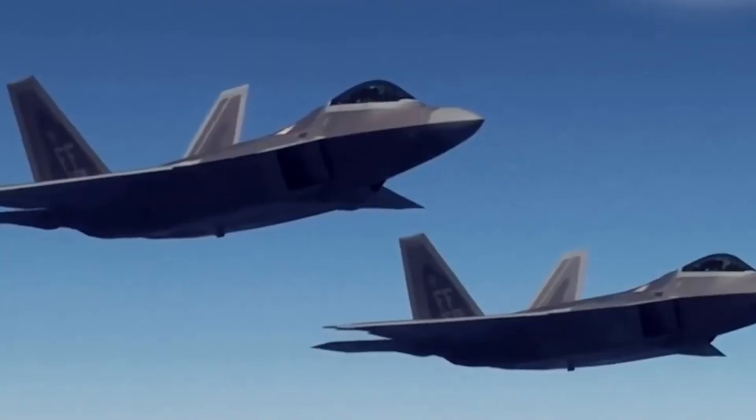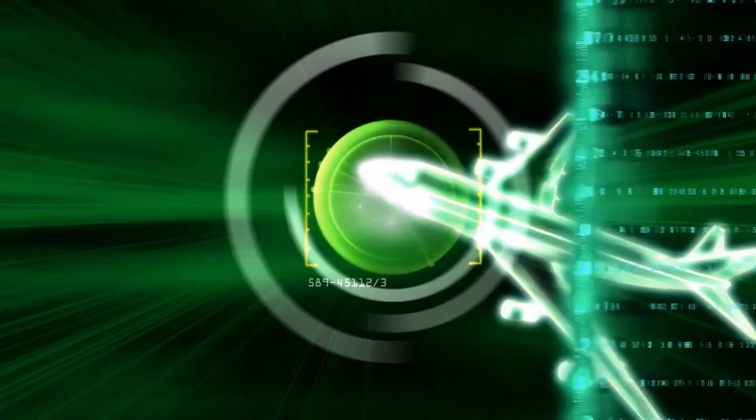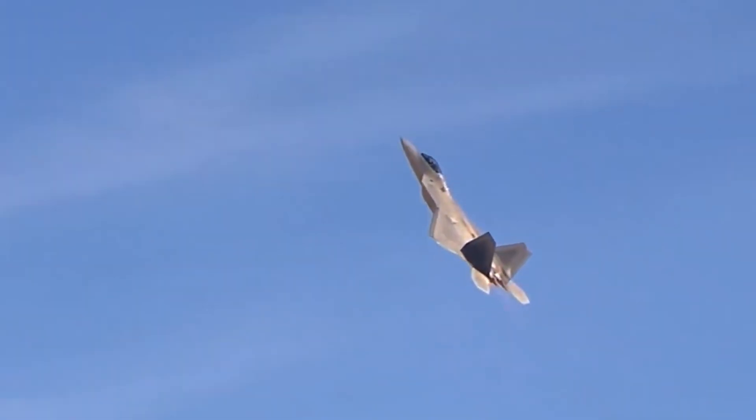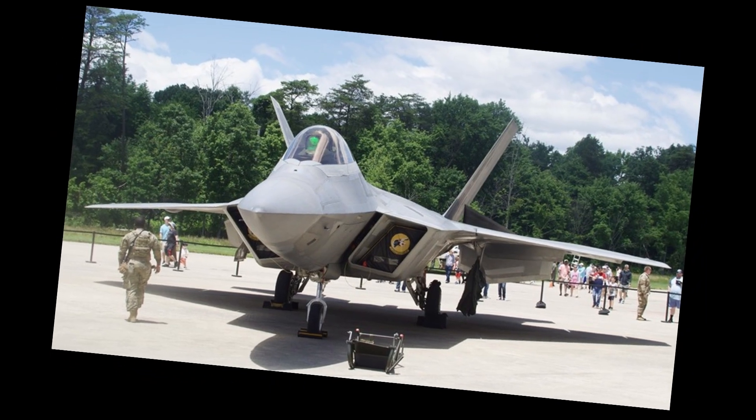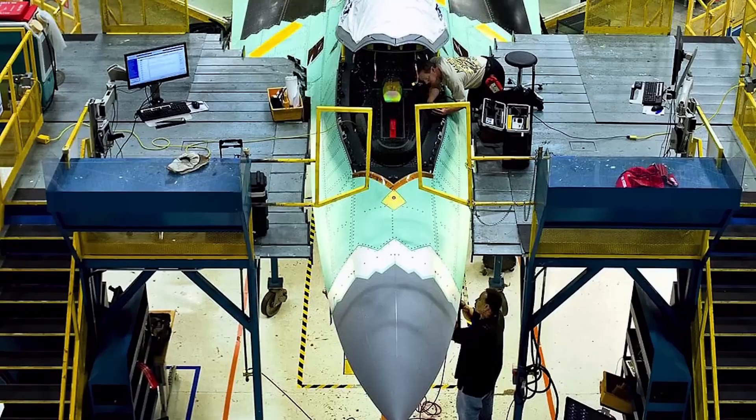We'll explore the enhancements the F-22 has already received and dive into what could be coming next with the so-called F-22 Super, a modernized version recently mentioned by the U.S. President.